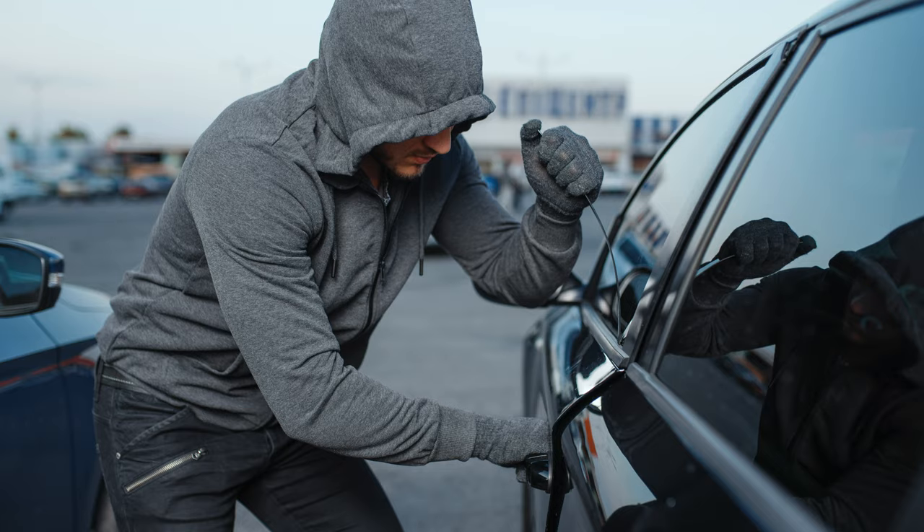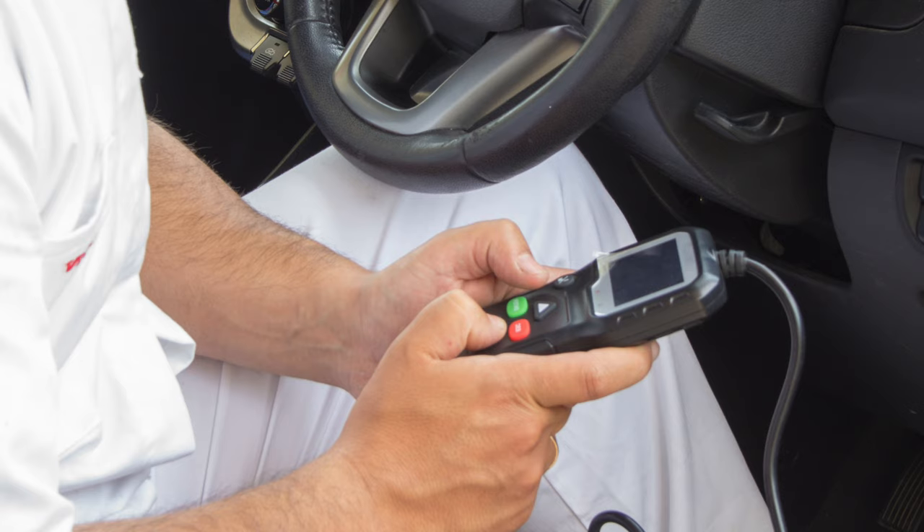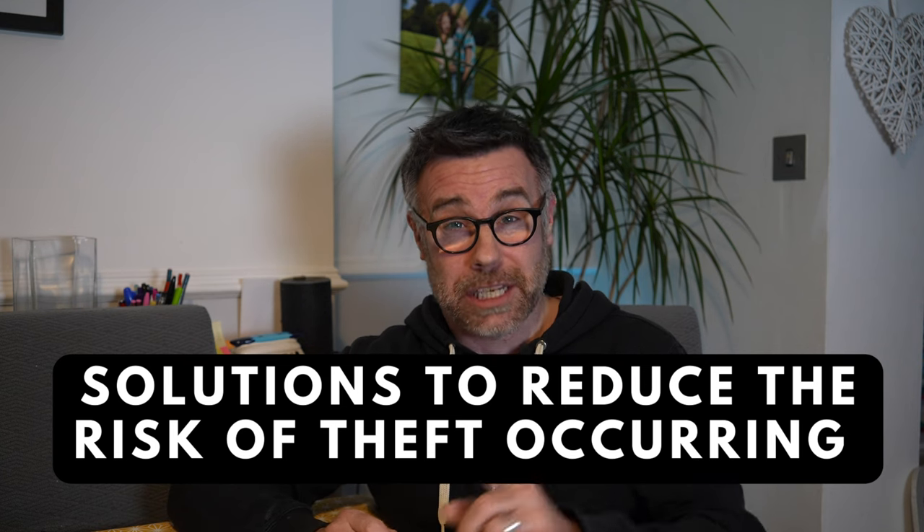Thieves can be really sophisticated or sometimes they can just use brute force. Smashing your window or breaking your door is one way of doing it, or they could be picking the lock to get inside, plug in a cheap OBD device which they bought on the internet, clone your key and drive away. I can show you how you can stop this from happening — I will explain later.